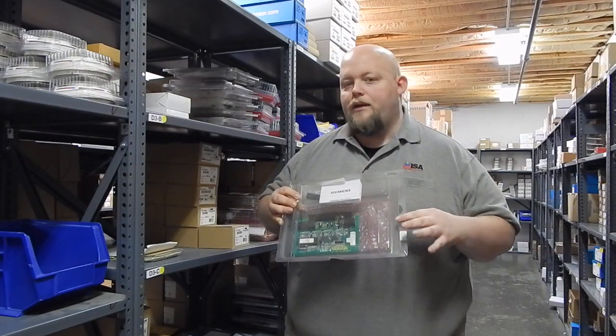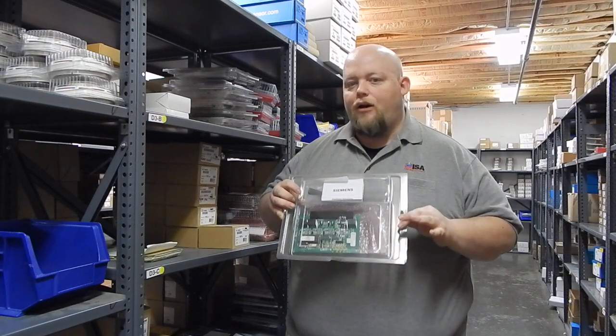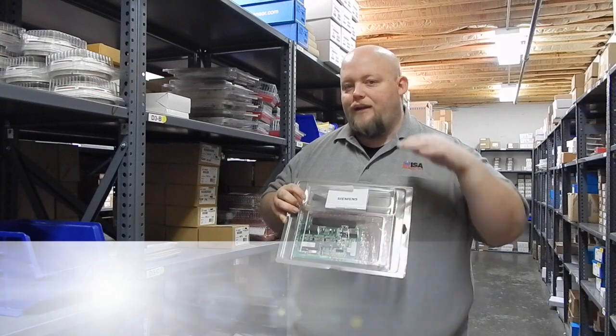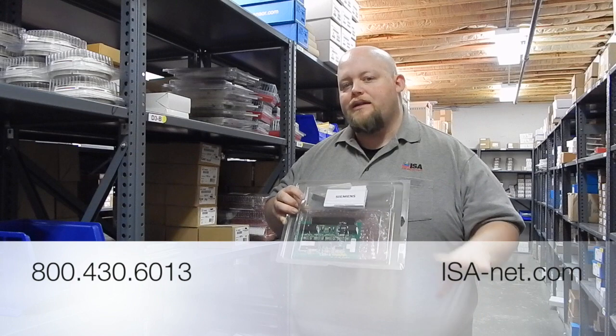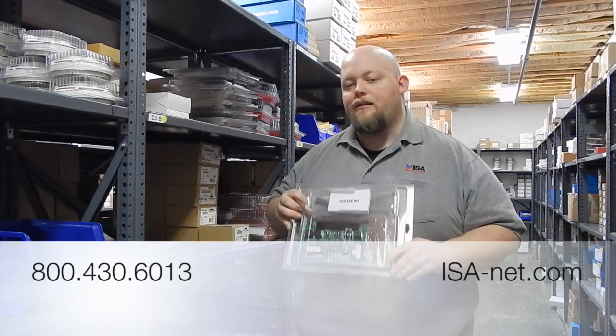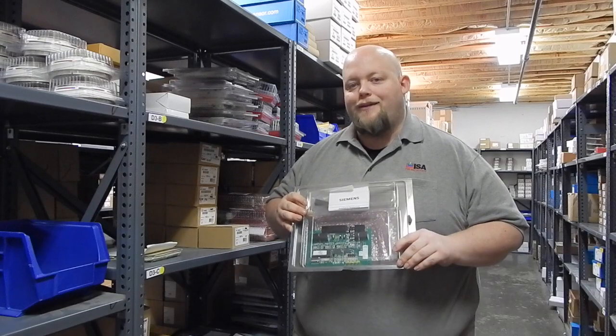If you have questions about what we can offer, there's a lot of different new old stock parts that you can check out on our website. Go to our website, ask your account manager, let us know what additional parts we can help you guys out with, especially if you're looking for something like this at a great deal. Thanks and we'll talk to you again soon.